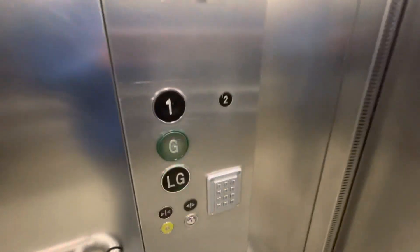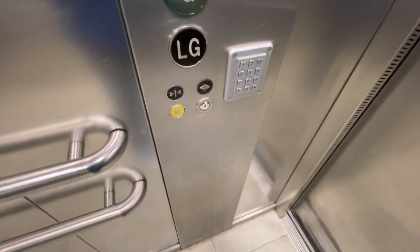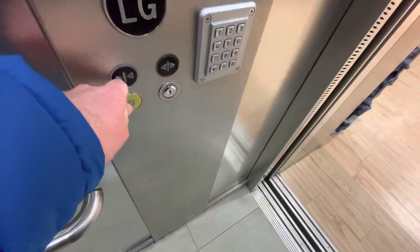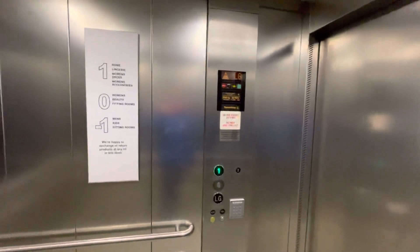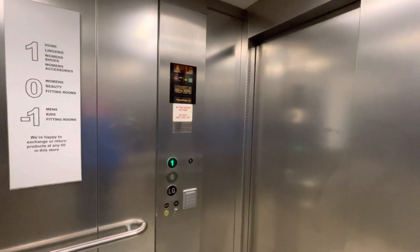This store used to be a Littlewoods. I think this lift might have been an Evans or Kearsley when the store was Littlewoods, before they modernised it to Thyssenkrupp when Primark took over.